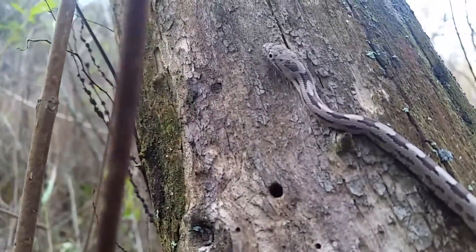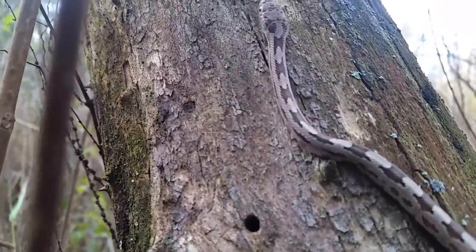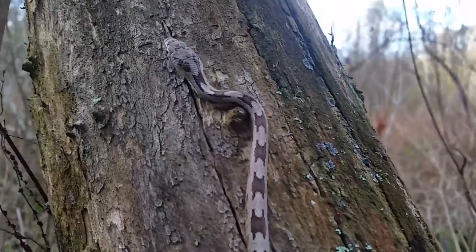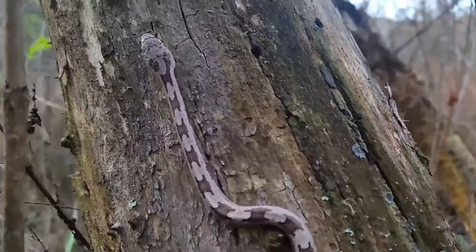Gray rat snakes are one of four known rat snakes here in Florida. There's the red rat snake, the yellow rat snake, the gray rat snake, and the most stunning in my opinion, the Everglades rat snake.